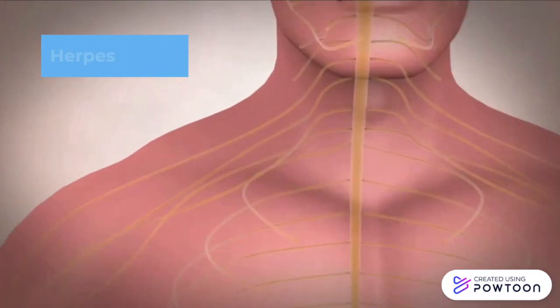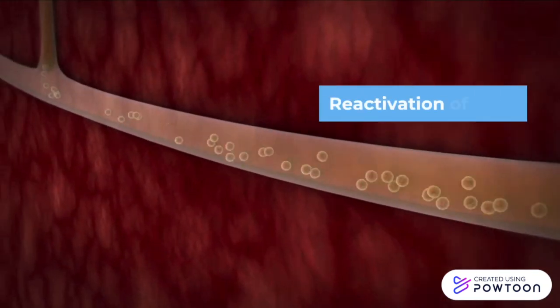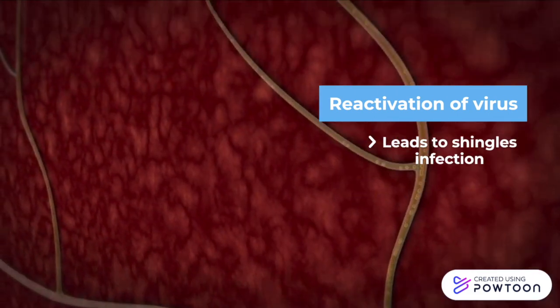Shingles, also known as herpes zoster, is a viral infection that results from a reactivation of the varicella zoster virus, which is the same virus that causes chickenpox.